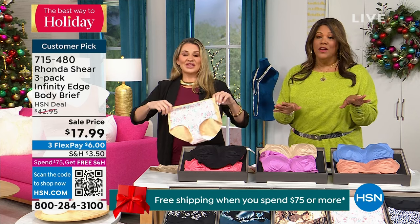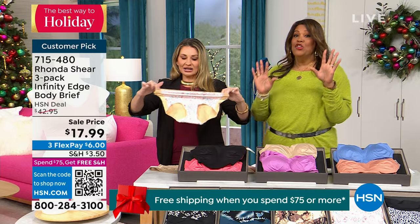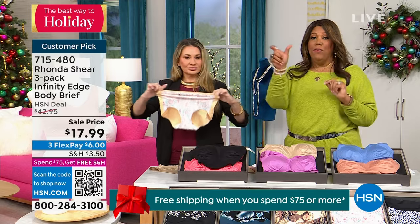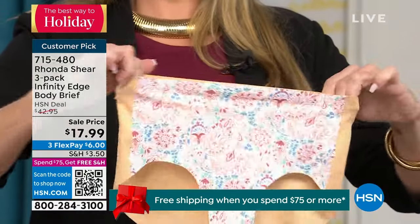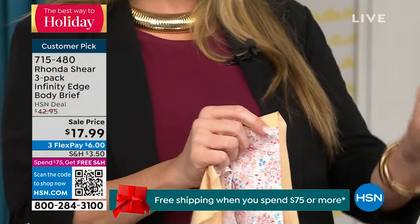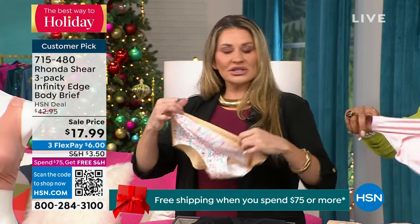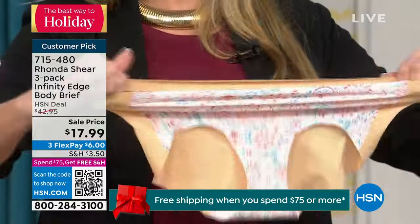We're very busy on the phones. Use the QR code — point the phone to the QR code and get to the front of the line, because these are going to go. No matter what size, pick your size. We always talk about sizing true to size — what do you normally wear? If you're a medium in the bottom, shop your medium.